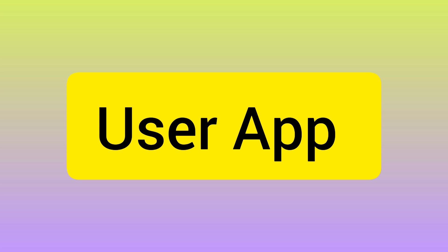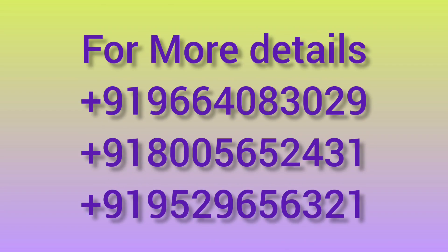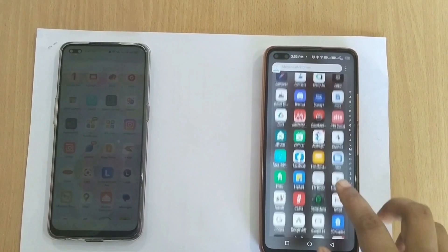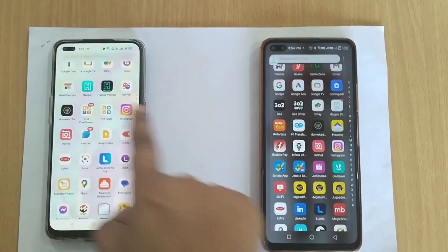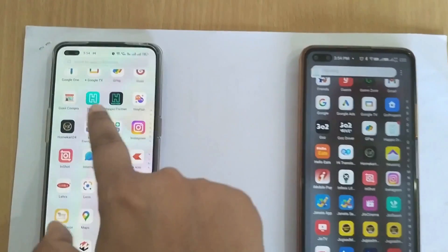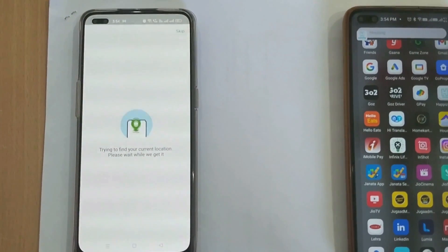You will get a complete user app, seller app, driver app, and complete one-year free technical support — a complete super app. Now let's understand how to make a complete order in our Gojek Clone 2023. In the left phone we have the user app and the seller app; in the right phone we have the delivery boy app. You can see all three apps.